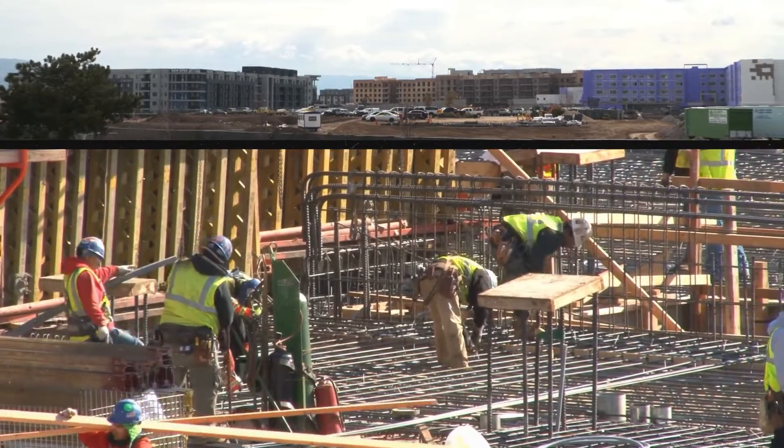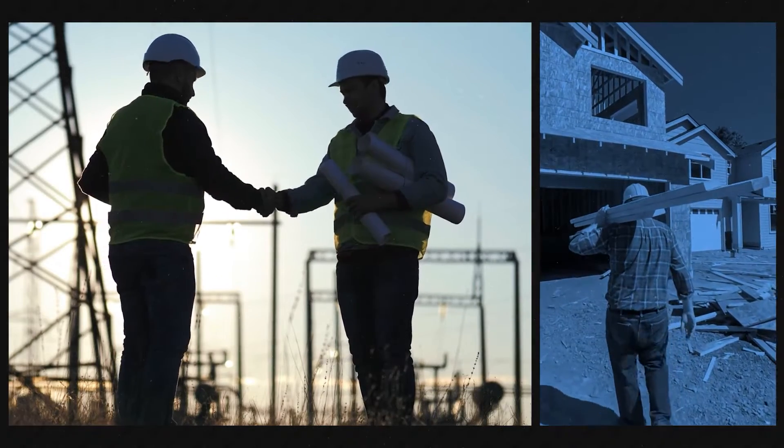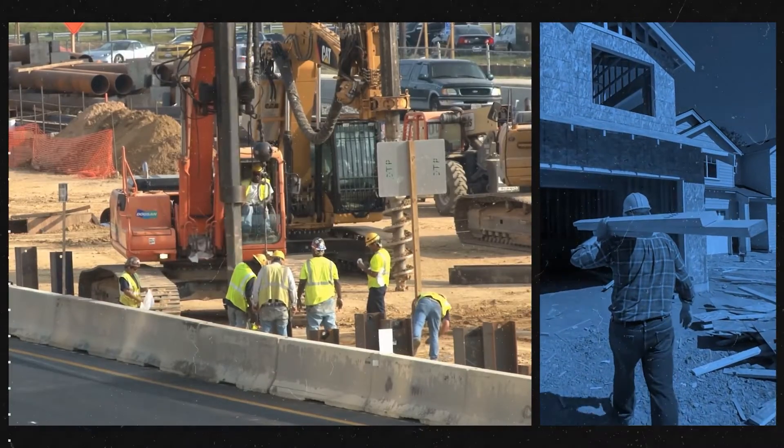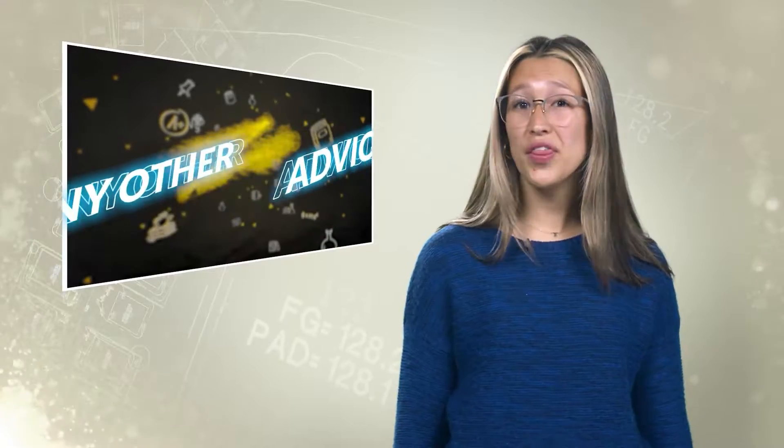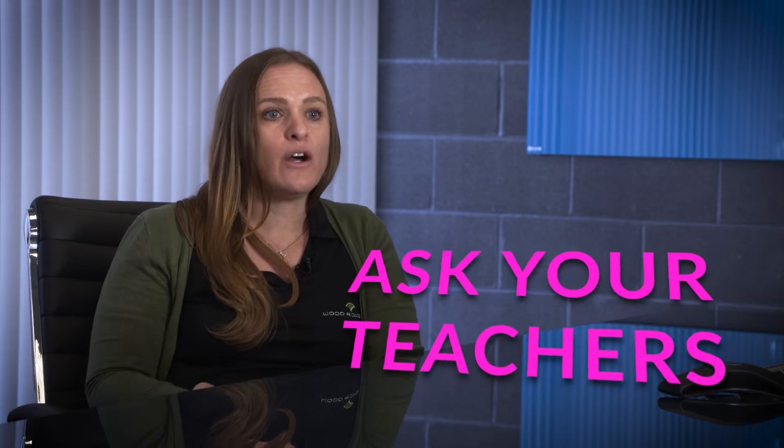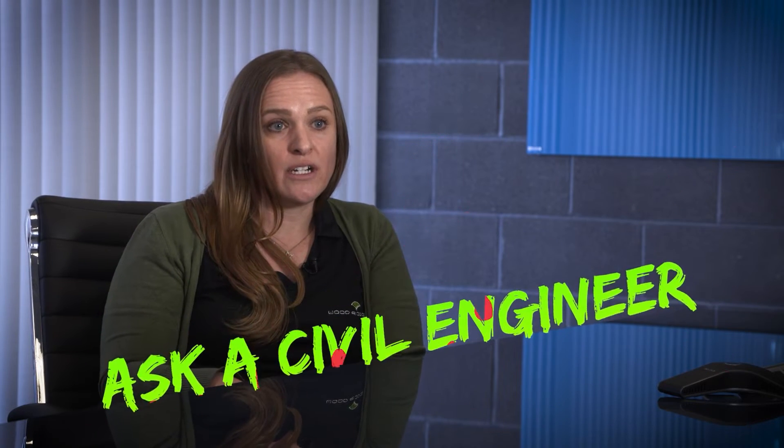It doesn't stop when our design is done. Our design is permitted and then a contractor picks it up and they go build it, and we have to work back and forth together to get the site built correctly. Ask your math and science teachers about civil engineering. If they don't know a civil engineer, there is a huge community of teachers that can reach out to each other and find a civil engineer that you can talk to directly or ask questions.